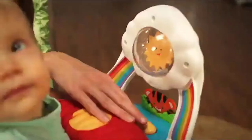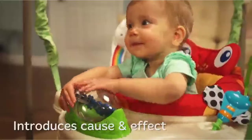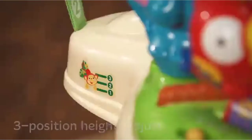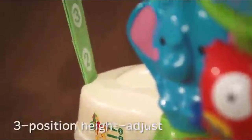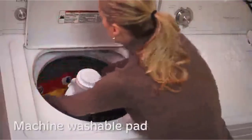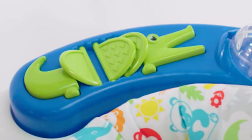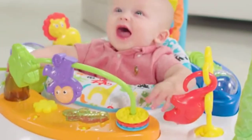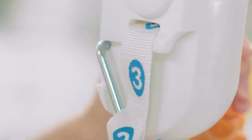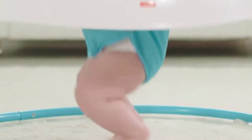The best baby bouncer walker is a great way to keep your baby entertained and happy. They are also an excellent alternative to stationary swings, which can sometimes be too much for babies who want some movement. There are many products available to choose from, each with different characteristics, benefits, and prices. To help you make an informed decision, I did extensive research, read tons of reviews, and compiled a list of the best baby bouncer walkers from reputable brands.